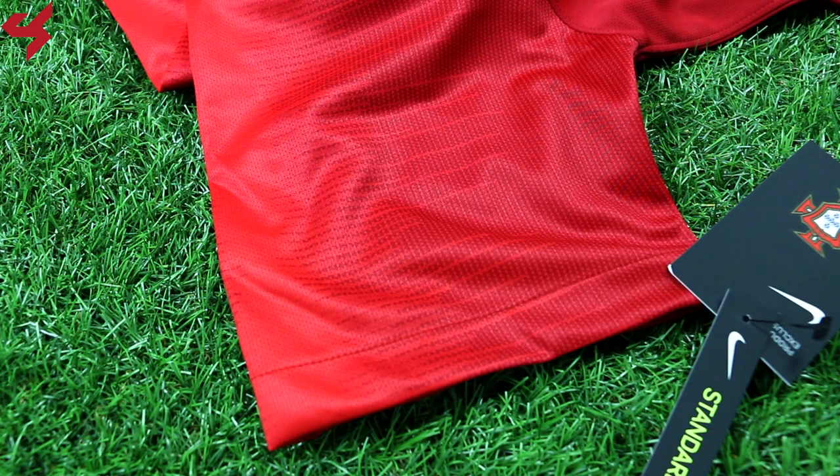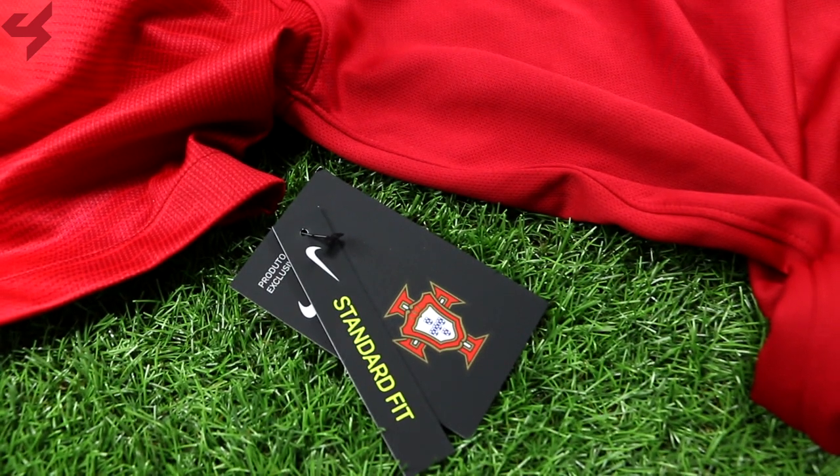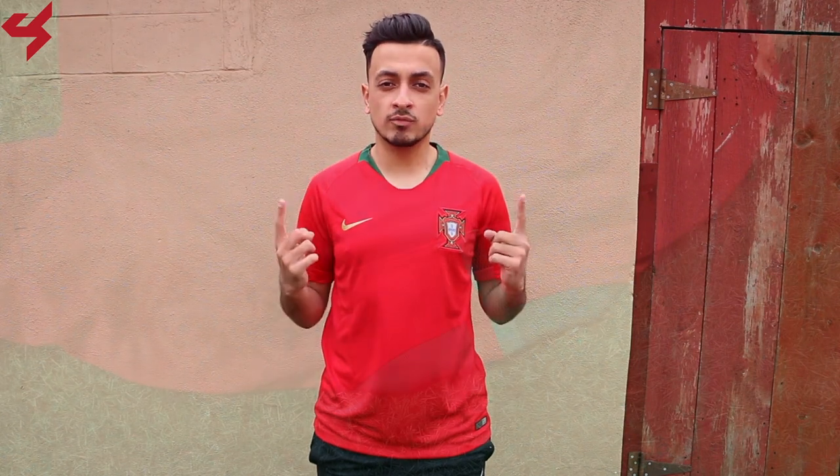Not much happening on the shoulder panels or sleeves as they come in a lighter shade of red and follow the vapor knit template. As far as sizing goes, like always in a Nike jersey I'm wearing a size medium. If you want that slim fit, go down a size. For a much more relaxed fit, go a full size up.